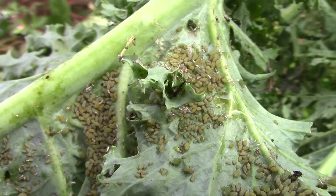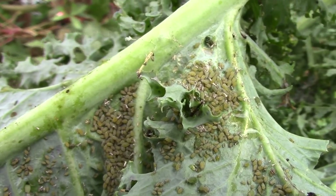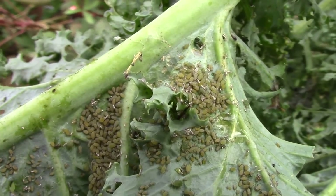And it's amazing how quickly this plant went downhill. It was looking fine just not that long ago.